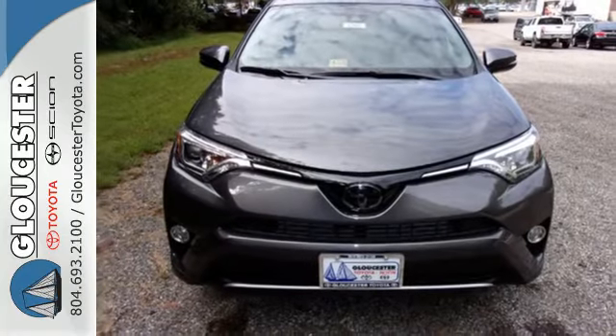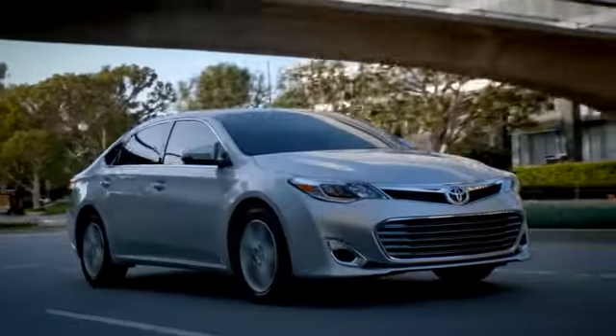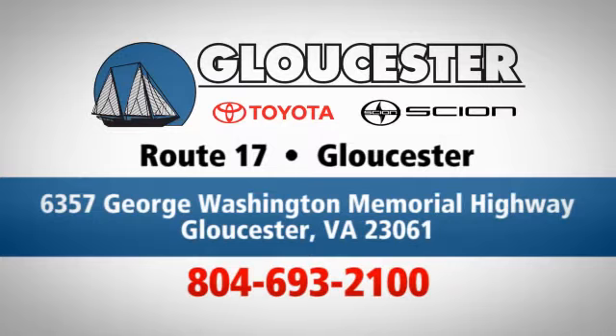Are you ready for the ride? Take it for a test drive today. Come in, call, or click. An unmatched customer experience is waiting here for you. Conveniently located at 6357 George Washington Memorial Highway in Gloucester, Virginia.